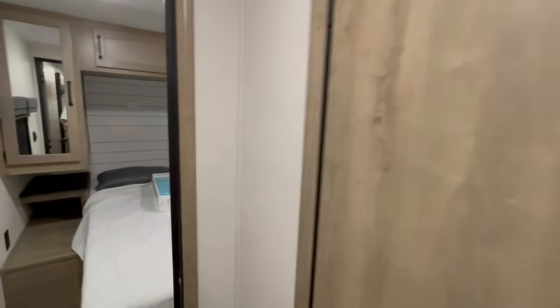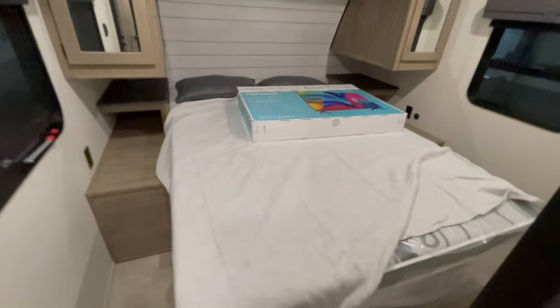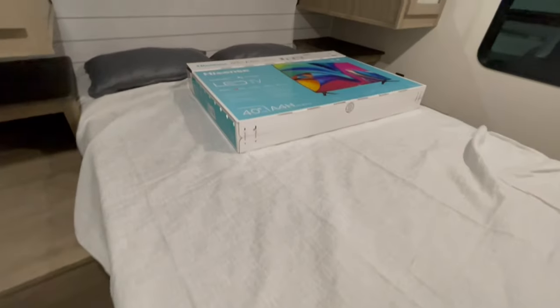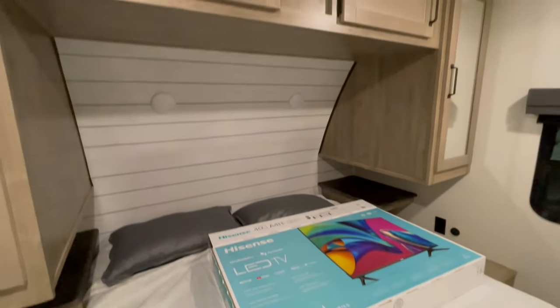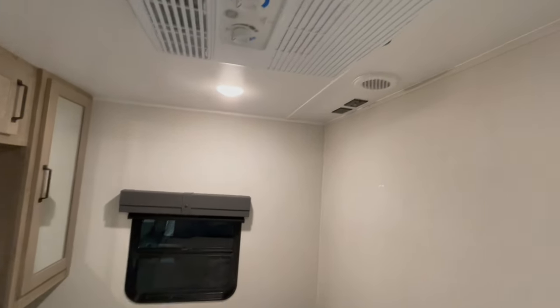The main bedroom features a full walk-around bed. You've got hanging wardrobes on each side, some cabinets above, and you can lift up the bed for more storage. There's a USB port on one side and outlets on both sides. It also has a hook-up for a TV, and that is your 13,500 BTU blow-down unit.